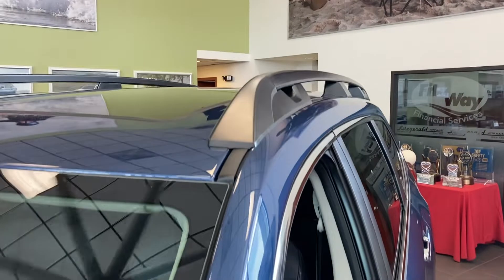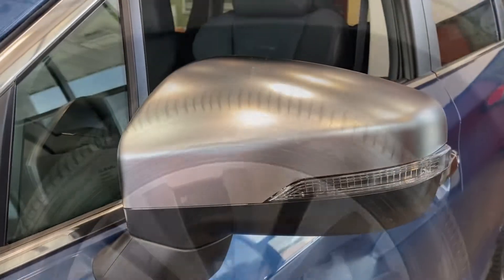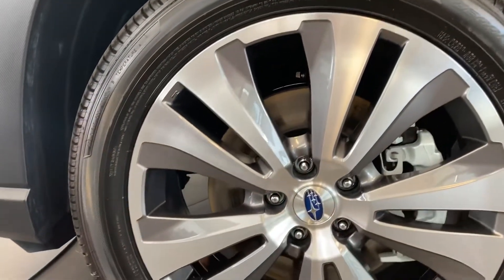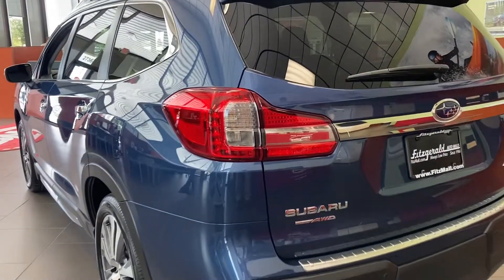This is Subaru's largest vehicle. It can hold up to eight passengers, though this model holds seven because it has bucket seats in the second row. This touring model has 20-inch wheels. It will do 0 to 60 in 6.9 seconds.